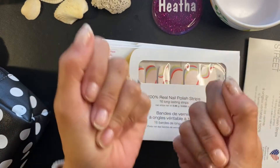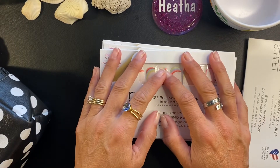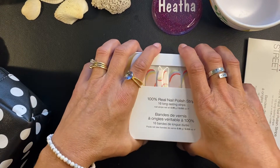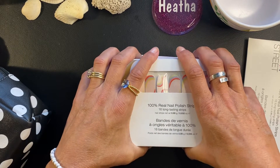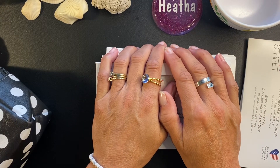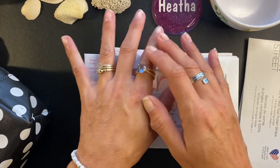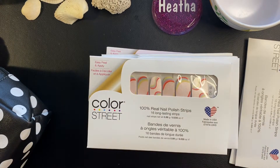Hi Blingers! Welcome back to my channel. It is Heather with Heather's Bada Bling Nails. If you are new here, I am an Independent Color Street stylist. I have been missing for about three weeks — I apologize for that, but I have been on vacation. I also watched my daughter graduate from Florida State University with a bachelor's degree going on to medical school. She graduated with honors and I am the proudest mom in the world.